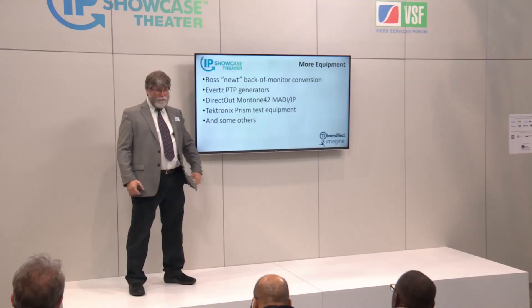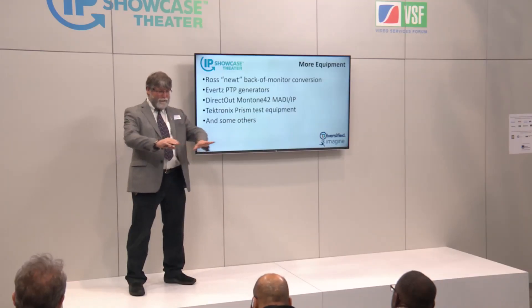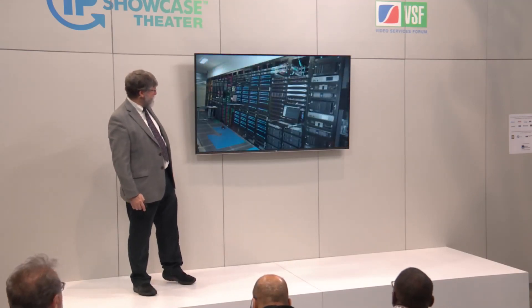In IP, you can really build one fabric that's underneath everything in the plant, even if you have different domains of responsibility on top of it for who's doing what. So lots of equipment — a few more illustrations.